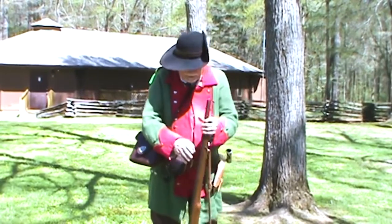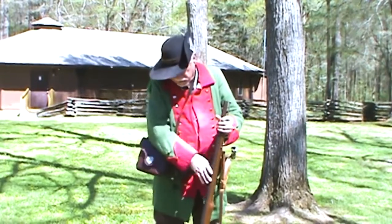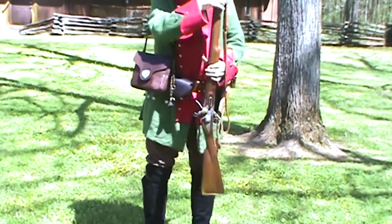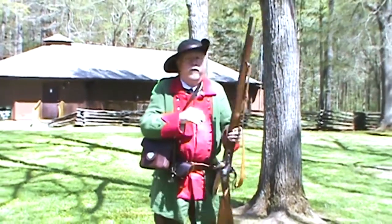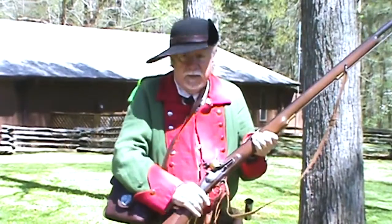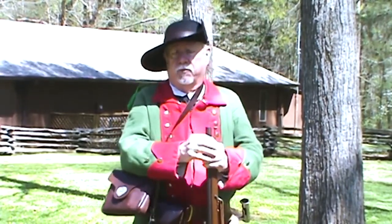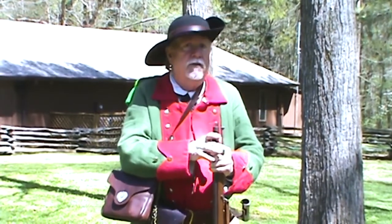The musket is like the standard musket, but it is shortened. The furniture is darkened so that I can conceal myself in the woods and it's not going to shine and give away my position. You notice it is very robust — a very large lock, very large flint, very large bore: 75 caliber. The reason for that is it's a military arm, it's made to fight with. It throws a little over a one and an eighth ounce lead ball — it's like shooting a 12 gauge shotgun, and you do that every single time. It's not as accurate as a rifle.